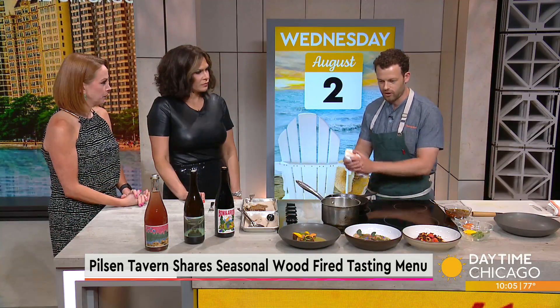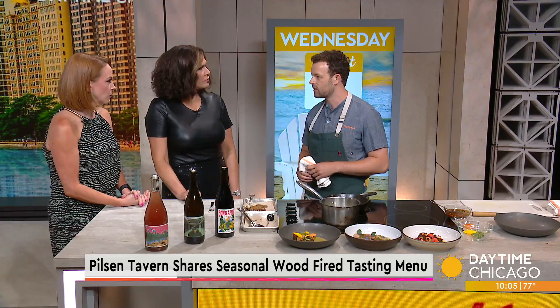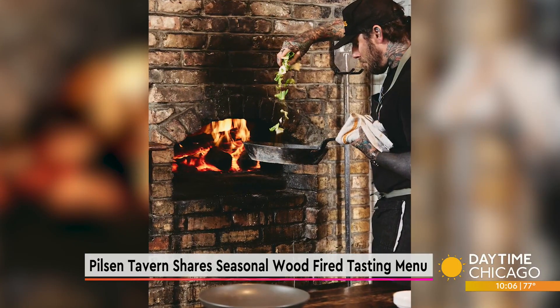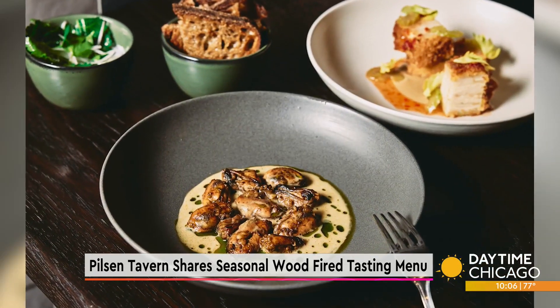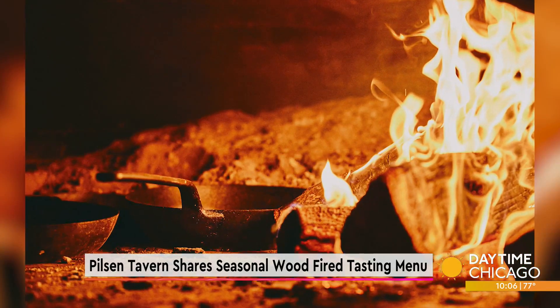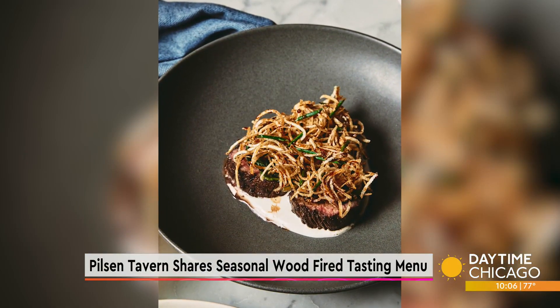This is the new menu for this season. We have a couple menus at Dusek's — our tavern menu, which is American traditional laid-back food, and then our wood fire oven tasting menu, a pre-fixe tasting menu where you create your own tasting menu with more seasonal and local ingredients focused around the two wood fire ovens we have.